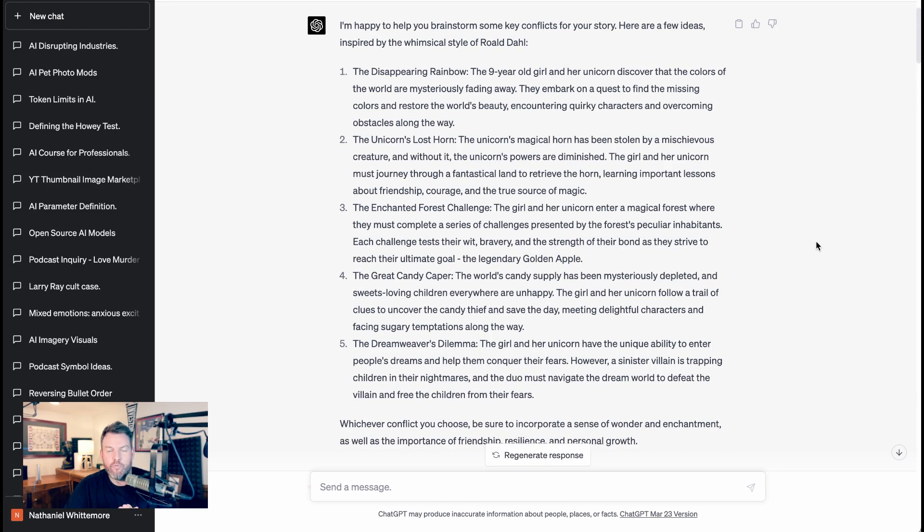These are kind of entertaining — particularly 'perhaps she finds out there's no Santa Claus' — but they're a really far journey away from GPT-4, which was able to come up with some really cool ideas like 'The Disappearing Rainbow,' where the nine-year-old girl and her unicorn discover the colors of the world are mysteriously fading away and embark on a quest to restore them. ChatGPT also gave us 'The Unicorn's Lost Horn,' 'The Enchanted Forest Challenge,' 'The Great Candy Caper,' 'The Dreamweaver's Dilemma,' and more. HuggingChat is correct that its creative capacity is not yet up to GPT-4, but of course we're not expecting it to be.